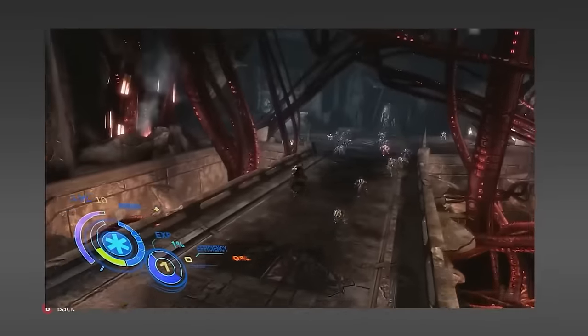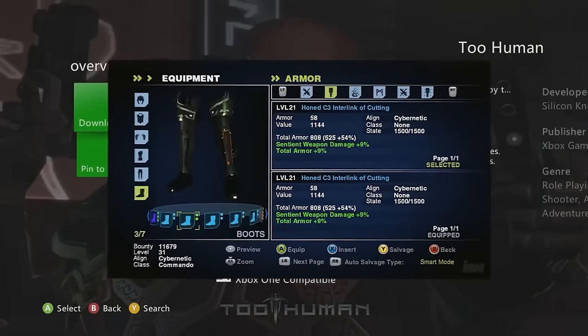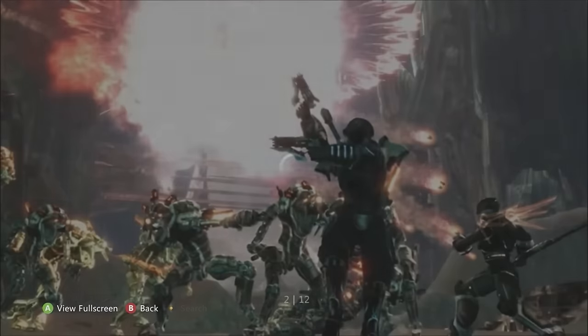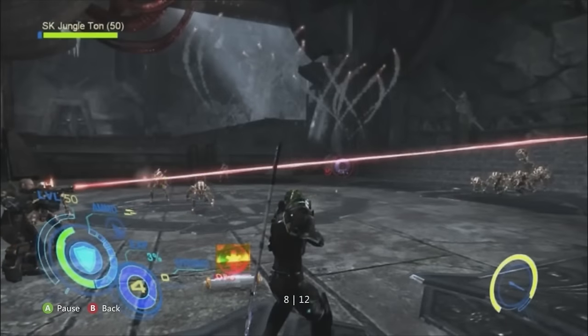Too Human is a dope storyline adventure exploring-type game that's completely free. Games like this are crazy — they look so good and are free, so why not download them, free up a bit of space on your hard drive, and get hundreds of hours of gameplay.